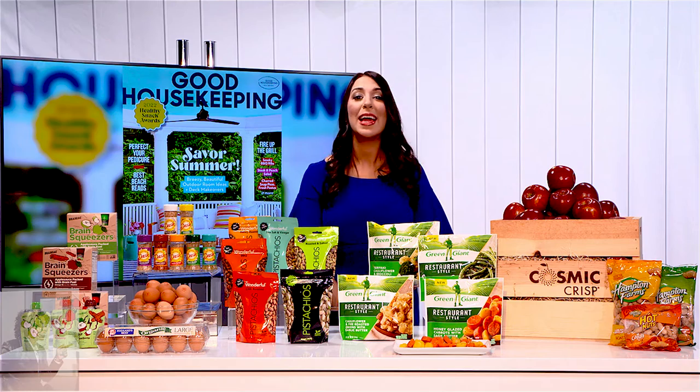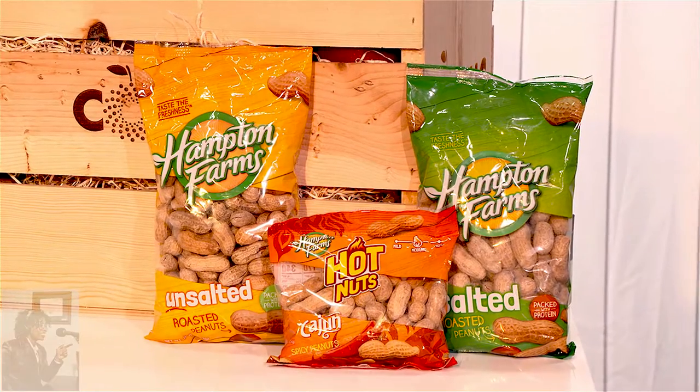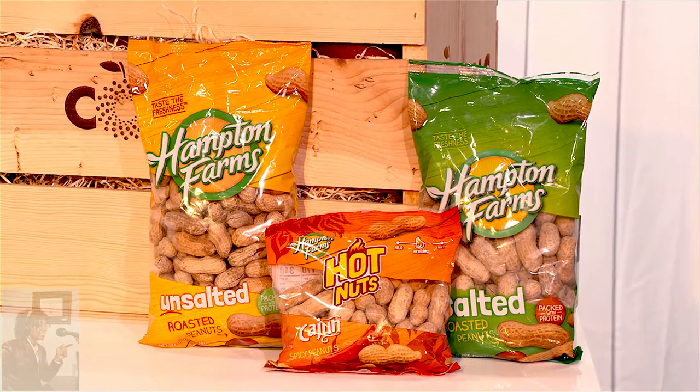And last but not least, Hampton Farms' in-shell peanuts. They're sustainably sourced, which is so important — seven grams of protein per serving, naturally gluten-free and cholesterol-free too.